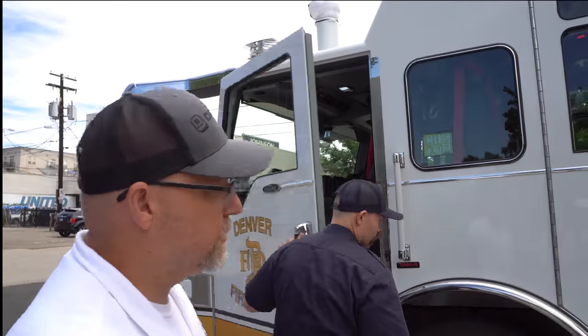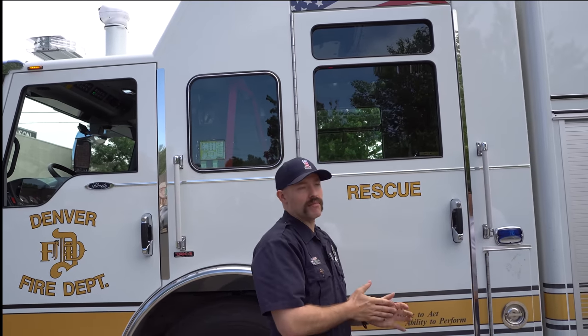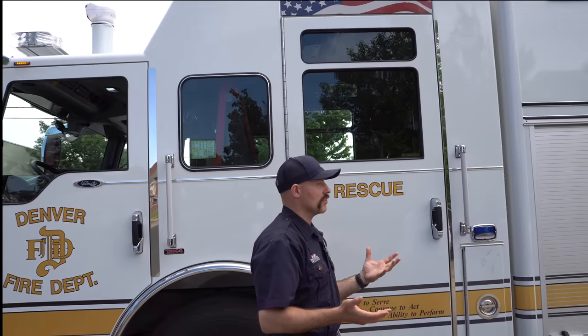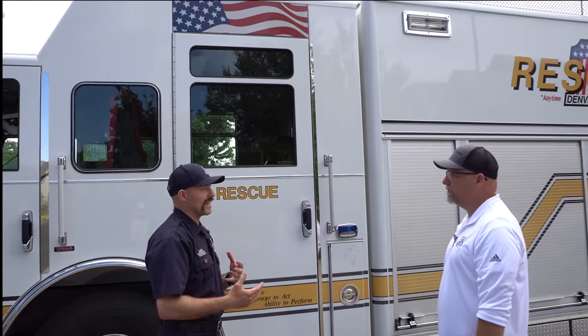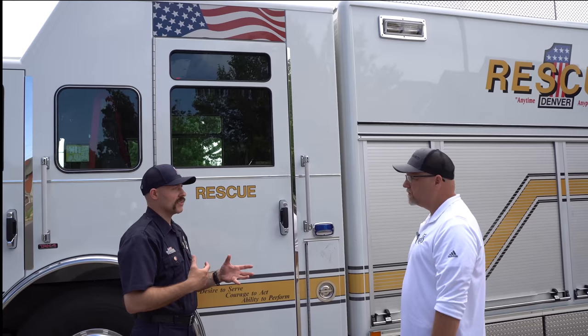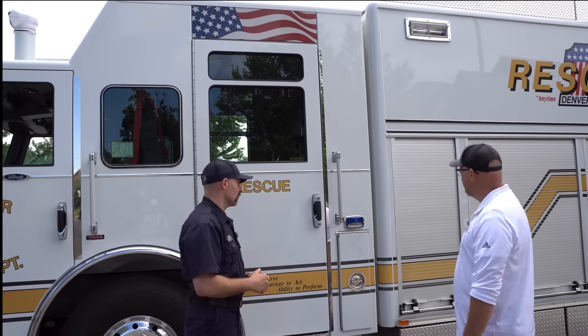Do you have to have a CDL to drive something like this? Typically you might in some fire department applications. The Denver Fire Department does not require that of its drivers. We have an in-house proprietary testing process, but we're all certified to what the city needs for its insurance designation.